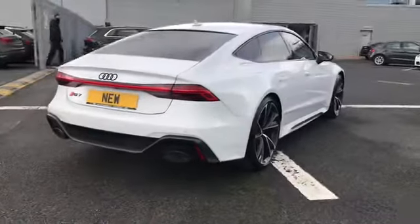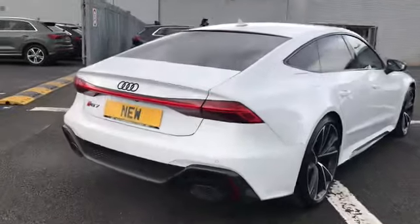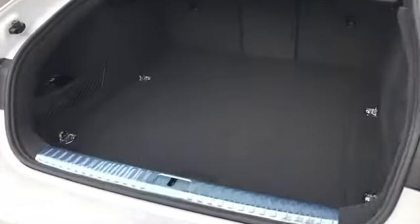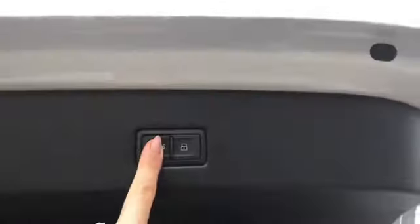This car comes with a rear view camera and we also have the gloss black Audi rings and power operated tailgate. As you can see here we do have a nice amount of space in the back and also the button closure.